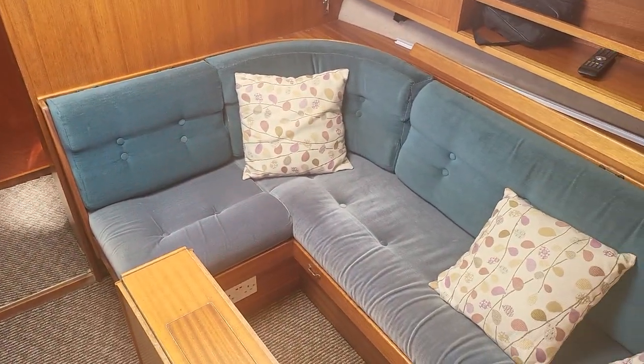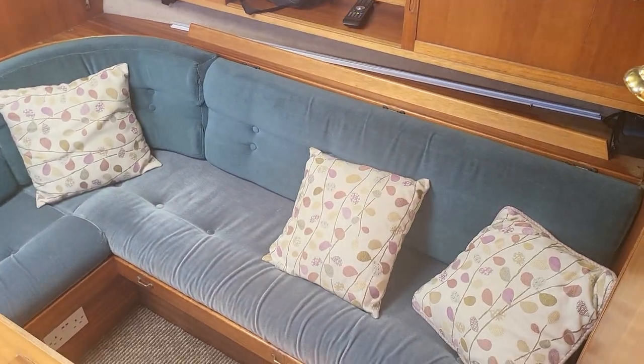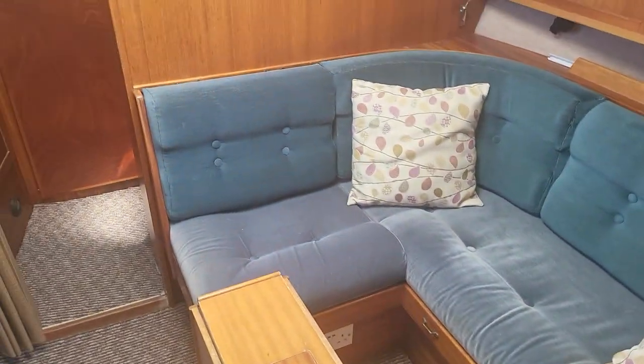This side converts into a double bed — you just take the back off and it clips in there. She's quite nicely laid out.